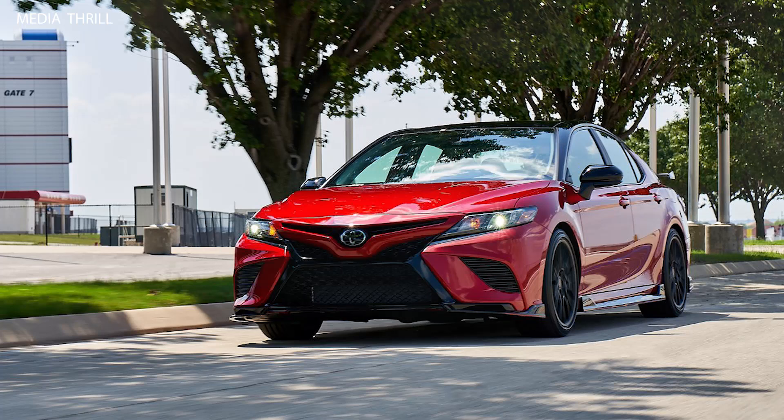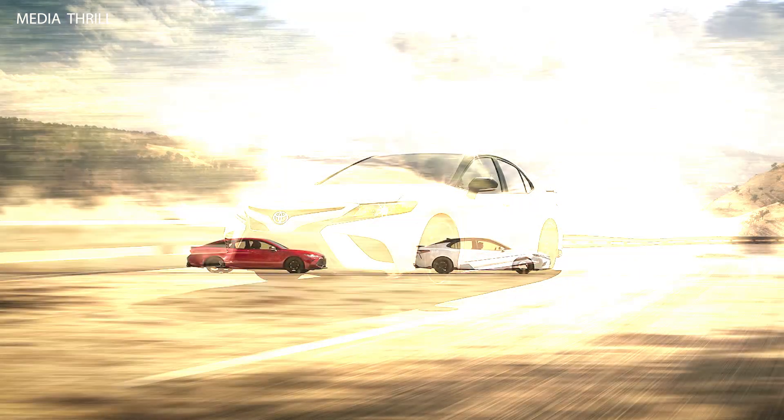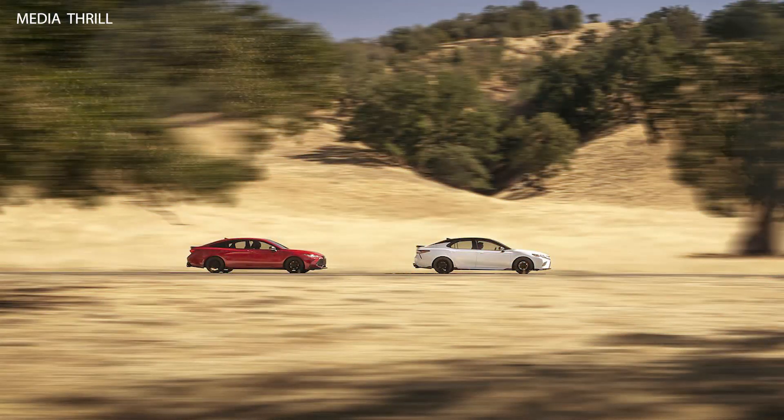Suspension: it sits on a lowered TRD-tuned sport suspension that reduces the ride height by 0.6 inches, offering a more aggressive stance and better handling.